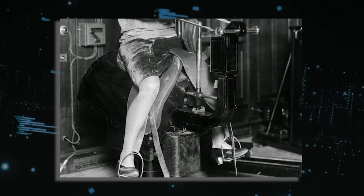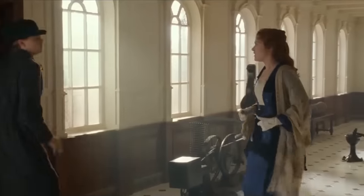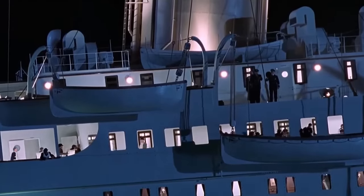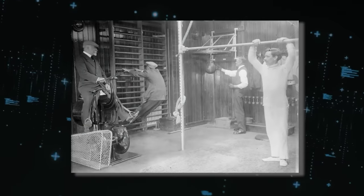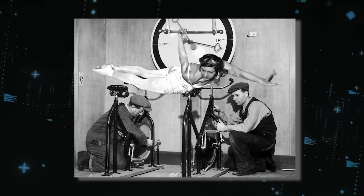One particularly popular attraction was the electric camel, an exercise riding machine that replicated the movement of a camel. Tragically, on the night the Titanic sank, T.W. McCauley, the physical educator, remained in the gymnasium and perished with the ship.